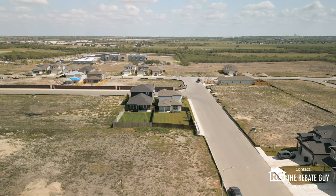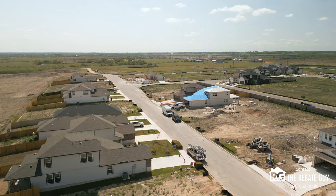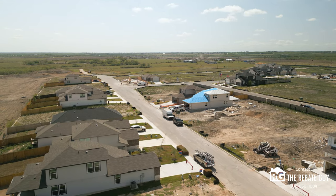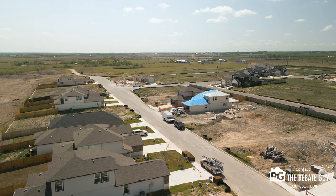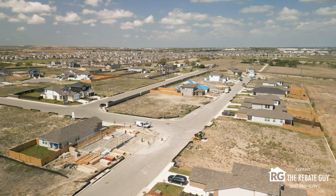As far as amenities go for the community, there are none being built in Katzer Ranch or planned for the community, but that's how these great builders are keeping the price of the product down. By not spending a bunch of money on amenity centers, they're able to get you a great deal and a great opportunity when purchasing these homes here in the neighborhood.